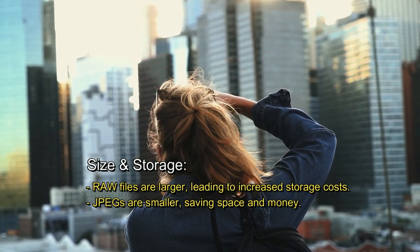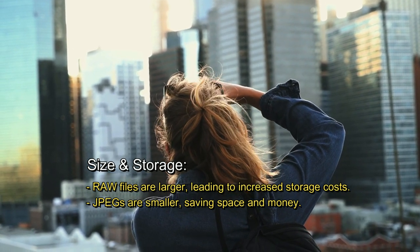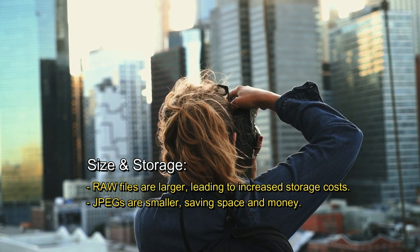Size and storage. Raw files are larger, leading to increased storage costs. JPEGs are smaller, saving space and money.